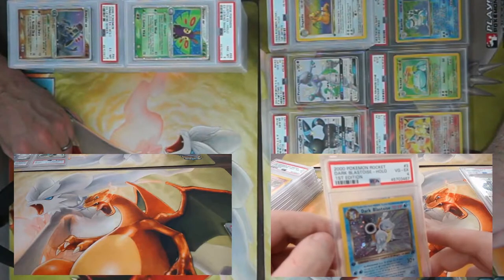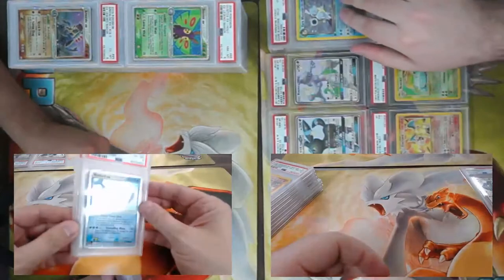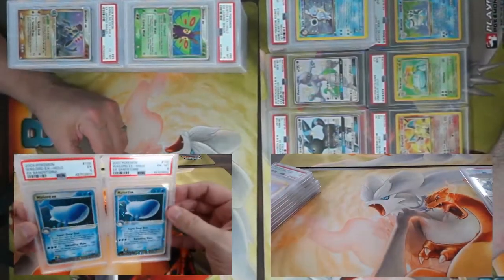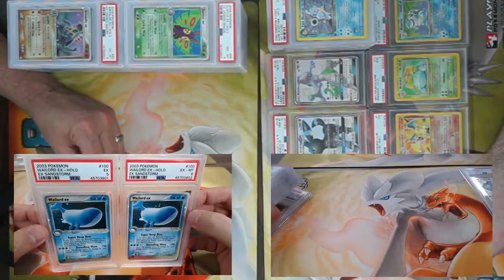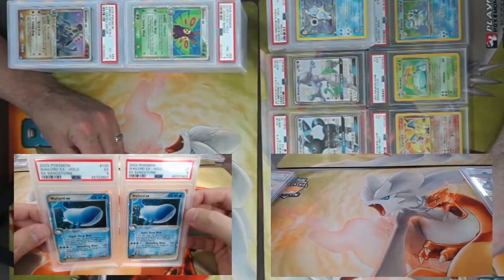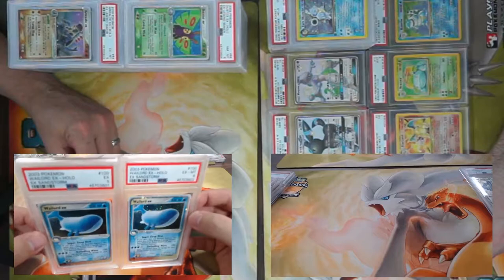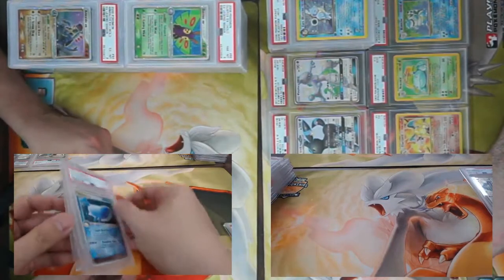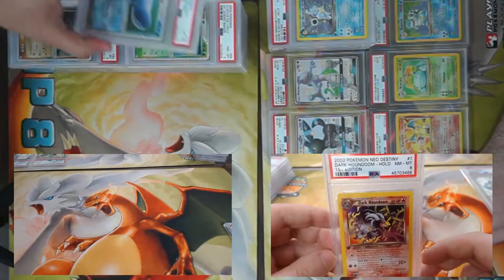I got almost twinsies here — two of the heaviest Pokémon known in the community — Wailord EX. Each one of these weighs a lot. One came back a five and one came back a six. On this First Edition Dark Houndoom from Neo Destiny, we got an eight — really cool card art.